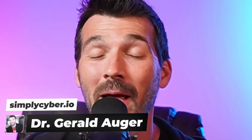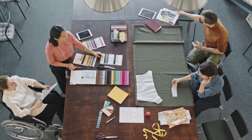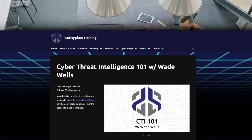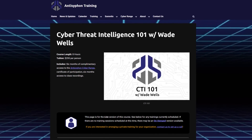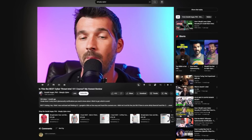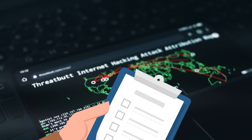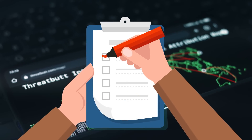I'm Dr. Gerald Dozier at Simply Cyber. And even though I have 20 years of professional industry experience, I've got to keep leveling up my skills just like everybody else in the industry. I just took the Cyber Threat Intelligence 101 course from Anti-Siphon, which was taught by Wade Wells. In this video, I'm going to break down exactly what I learned in the course and whether or not you should consider taking the course as well. If you're looking to break into cybersecurity or add cyber threat intelligence to your skill set, you won't want to miss this video.